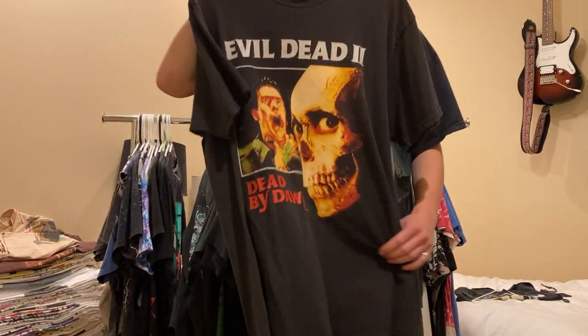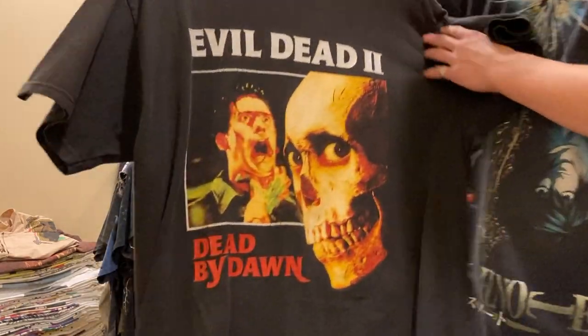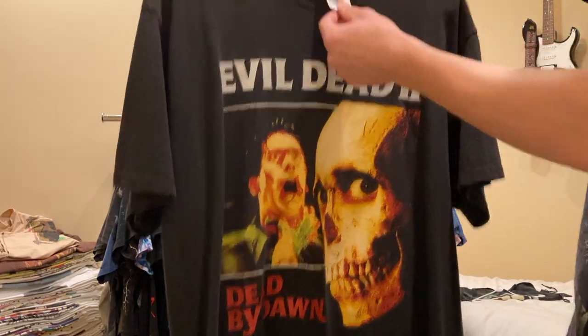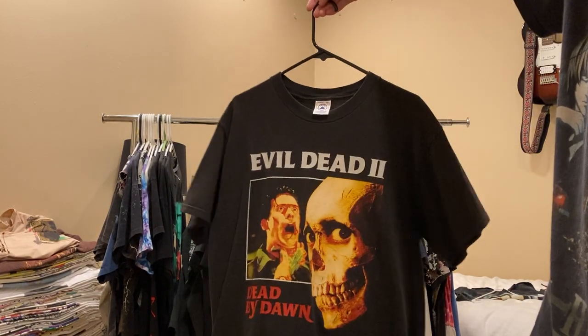Next up is Evil Dead 2: Dead by Dawn shirt - one of my favorite movies. Of course you got Ash, and then the famous skull for this movie. Size large, Delta Pro weight. Really crisp. All for sale.